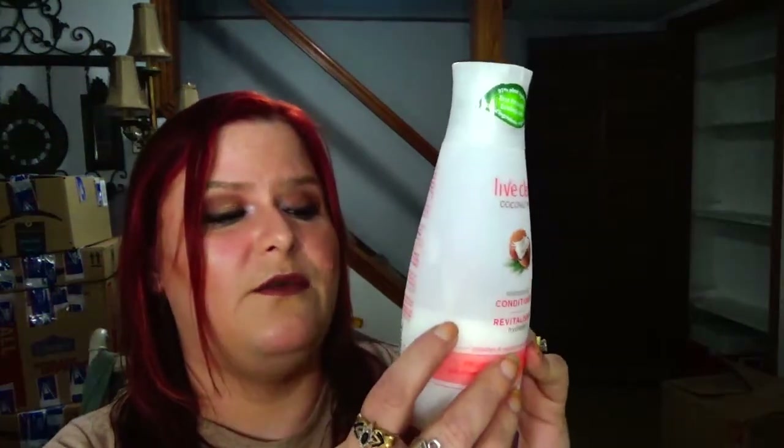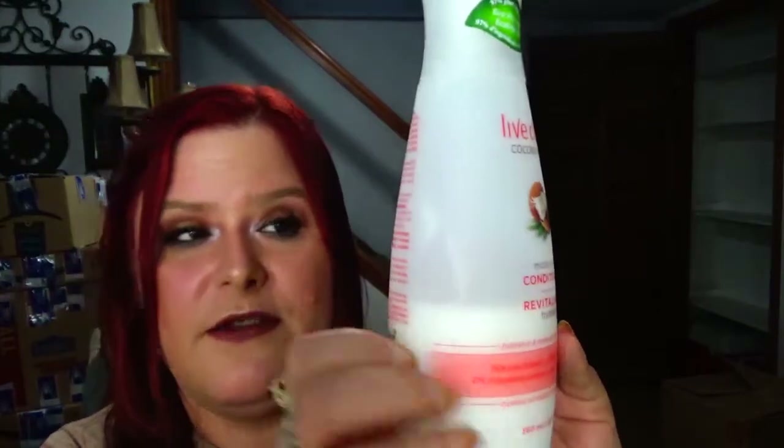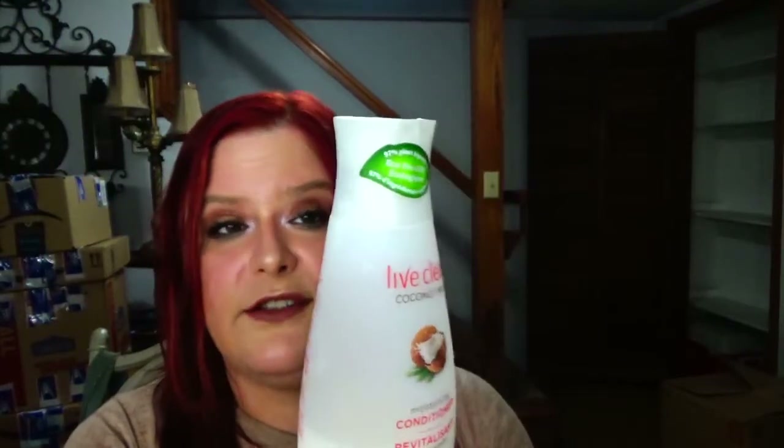The next one is 10 Lords Leaping, and this was a little hard. I chose the Live Clean Coconut Milk Moisturizing Conditioner and I am right here on it. There's really no point in marking it because it'll just come off in the shower. The reason I chose this is because it's considered cruelty free according to online — so bunny hop, we're just going to go with it.